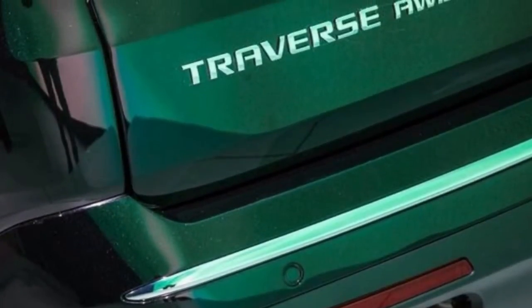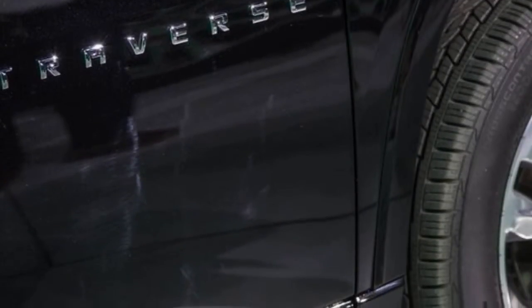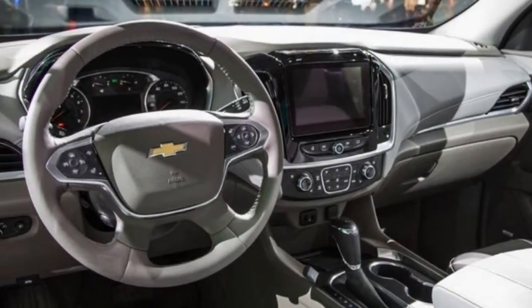Moreover, total cargo space with all seats folded goes from 116 cubic feet down to 99 cubic feet, though that figure manages to top the similarly large Volkswagen Atlas at 97 cubic feet.